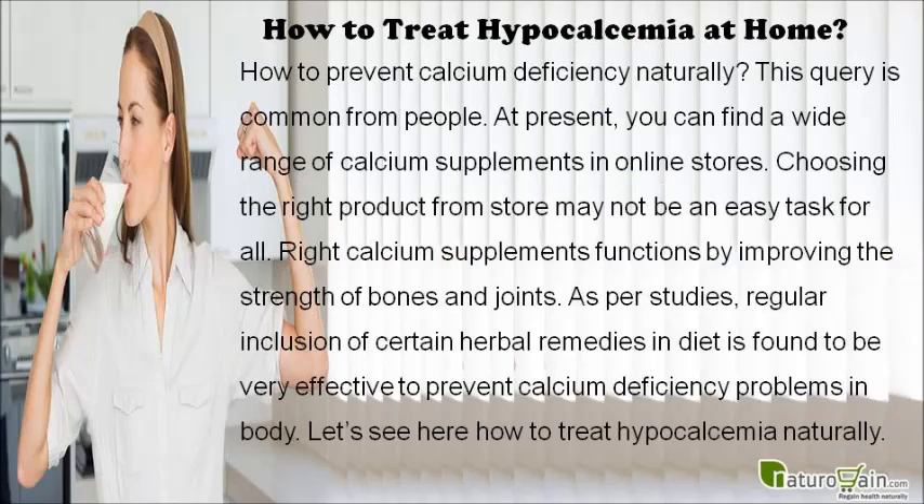How to prevent calcium deficiency naturally? This query is common among people at present. You can find a wide range of calcium supplements in online stores, and choosing the right product may not be an easy task. As per studies, regular inclusion of certain herbal remedies in diet is found to be very effective to prevent calcium deficiency problems in the body.